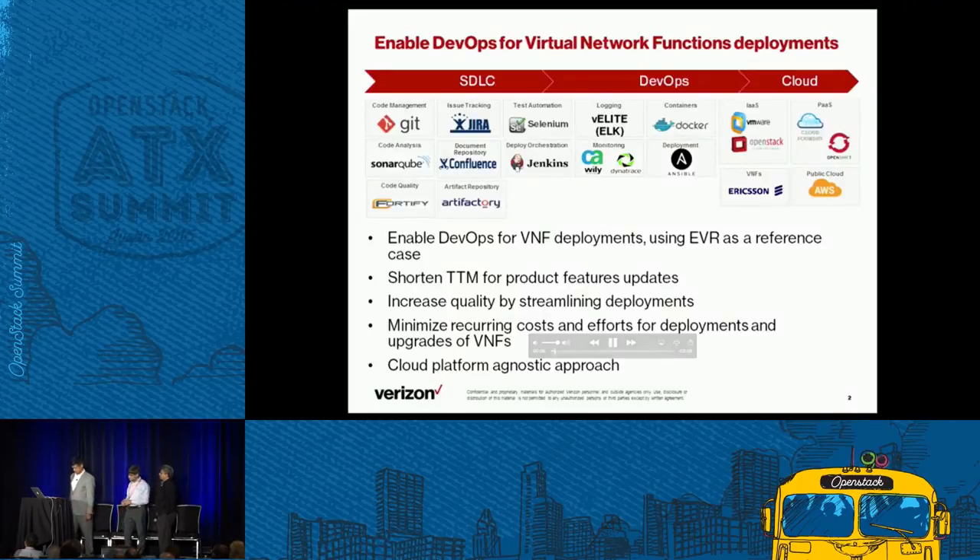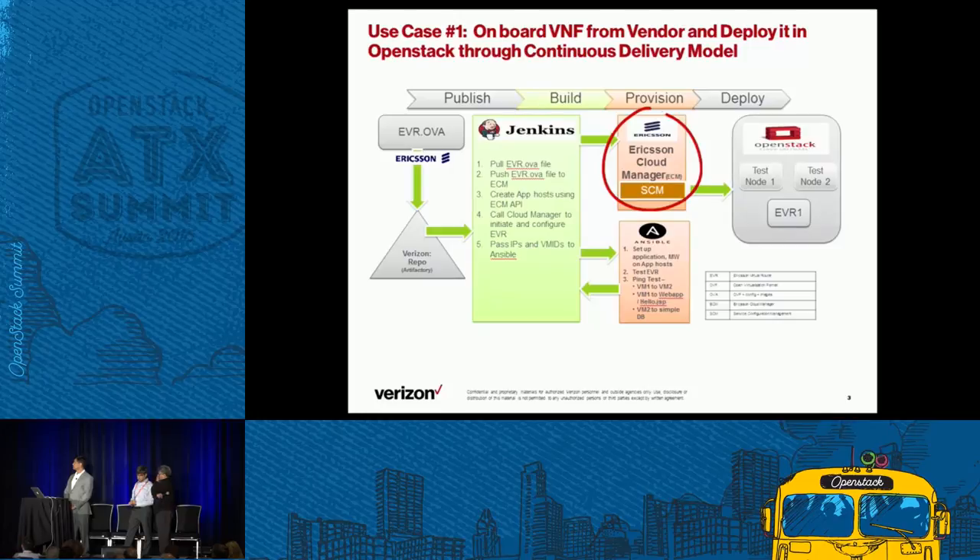In this video we will see in real-time how virtual network function changes can be deployed in the OpenStack environment using the DevOps platform. For this demonstration we used a virtual network function, VRouter, provided by Ericsson. Enabling DevOps for VNF deployment shortens the time to market for network feature updates and increases the quality of streamlined deployments. To enable this functionality, we installed Ericsson Cloud Manager in our OpenStack environment. ECM is a cloud management system that enables the creation, orchestration, activation, and monitoring of services running on programmable network resources. We accept the Ericsson Virtual Router OVA file into our internal artifact repository, OneArtifactory, then use Jenkins to pull that file and deploy it in OpenStack using Ansible and ECM APIs.